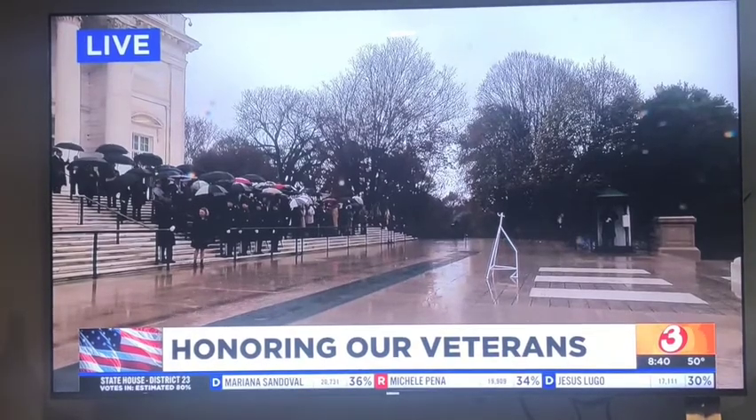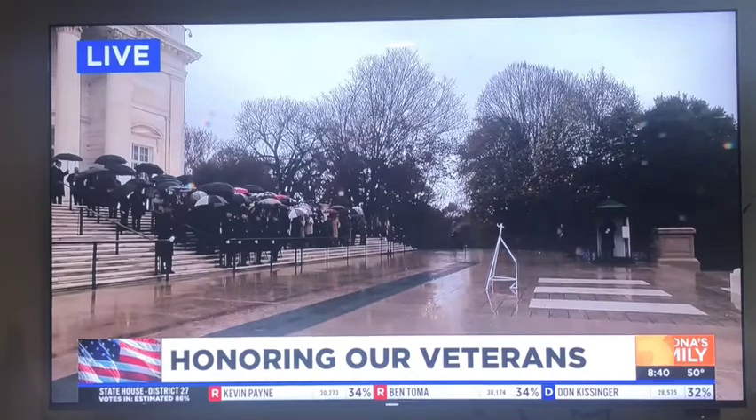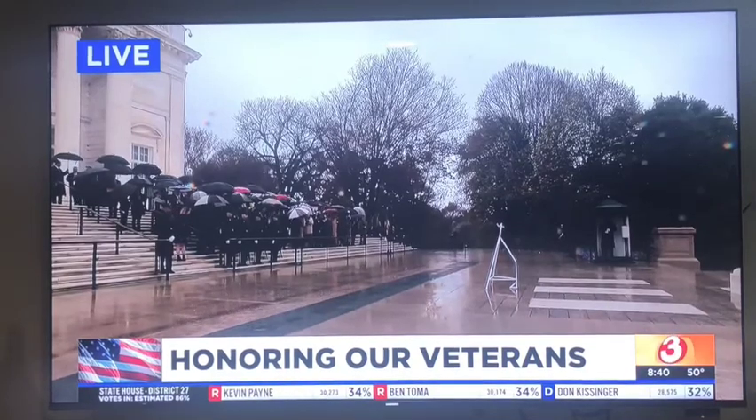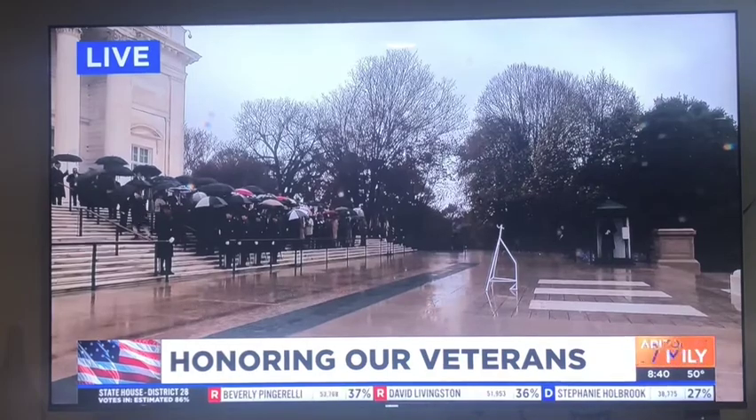We are honoring our veterans today as we always should. There's a live look at the Tomb of the Unknown Soldier where it's raining today, but everybody's out there and the Vice President will be out there to honor the Tomb as well.